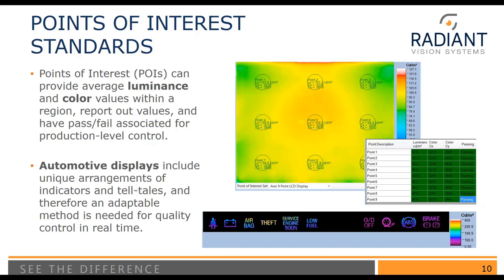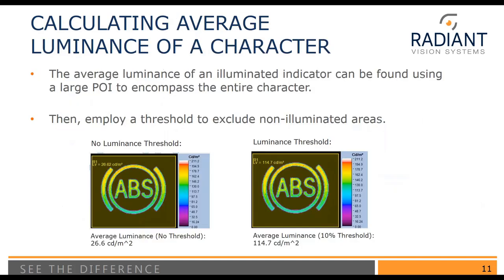When we have something like a standard display, points of interest are pretty straightforward — all of the area is illuminated and the shape is consistent. Automotive displays, on the other hand, have unique arrangements of indicators and telltales, and therefore we need a more adaptable method. A typical way to calculate average luminance of a character is to use a point of interest that's larger than the character. If we just take the average over this rectangle, we're going to get a luminance value that is too low, because within the point of interest we're averaging over all pixels including the black background that we don't want to include.